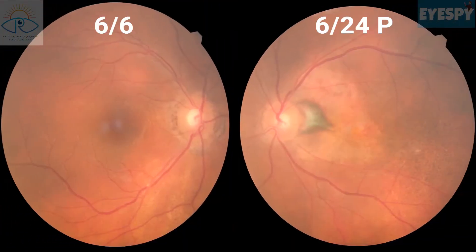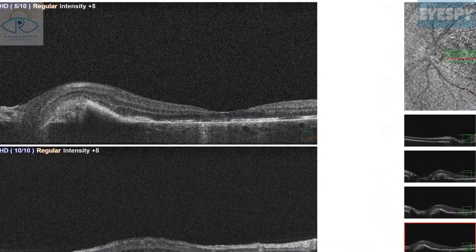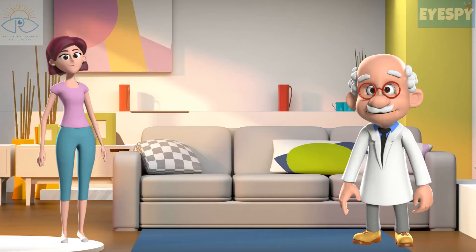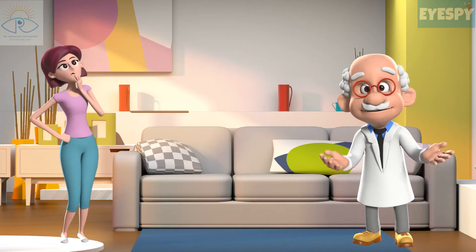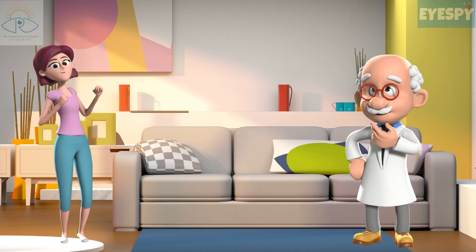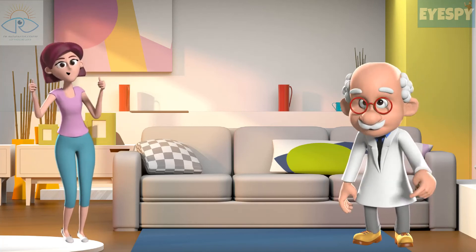A third dose of ranibizumab was given. A month later after the third dose, the patient is maintaining 6/6 in the right eye and 6/24 in the left eye. Left eye OCT showed resolved SRF and IRF. The patient did not want to get injected further for the time being. We are maintaining her on a tapering dose of azathioprine, and we have advised her not to miss follow-up visits.